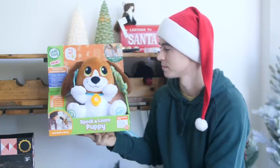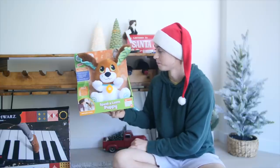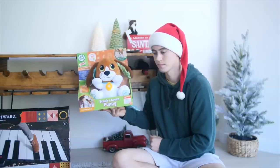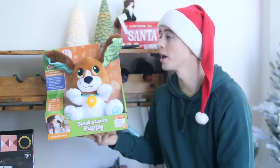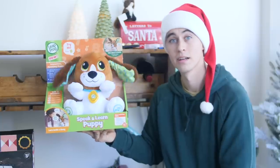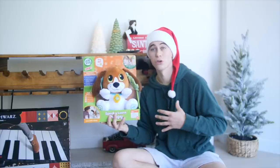Can you teach me a song? [Puppy sings: "The wheels on the bus go round and round, round and round, round and round. The wheels on the bus go round and round, round and round, round and round."] Say something silly and I'll repeat it. The quick brown fox jumped over the lazy dog. This thing is an absolute revelation for building up talking skills and communication skills, and it's definitely something that I wish I had growing up.